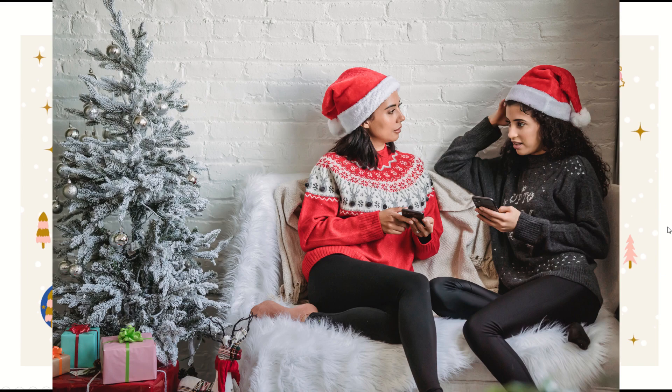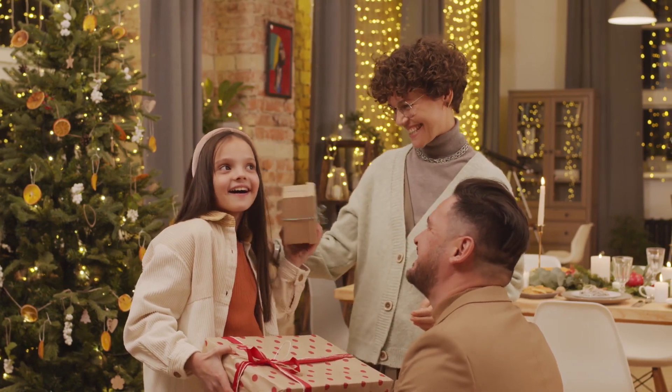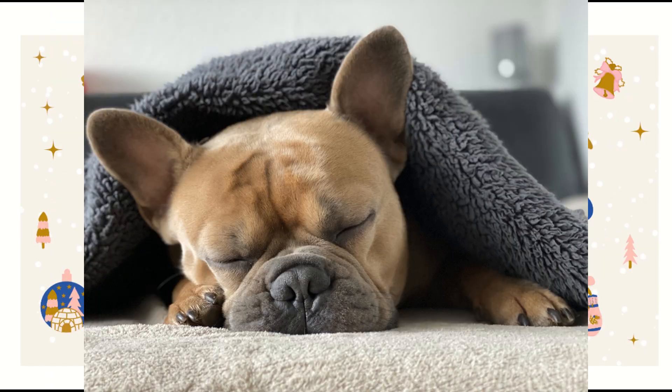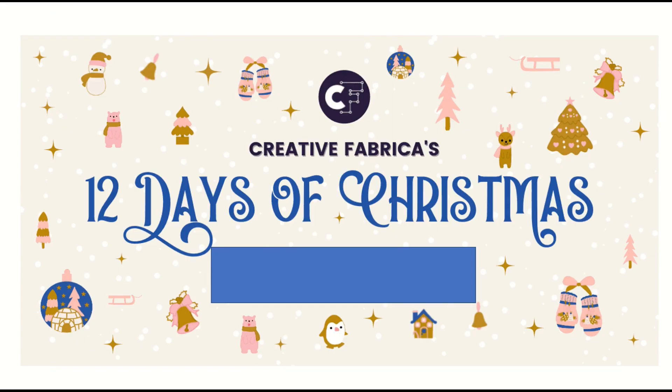When you think of Christmas and the holiday season, naturally you think of opening gifts under the tree, turkey dinner, falling asleep in front of the football game, arguing with your family. Well, add this to the list.